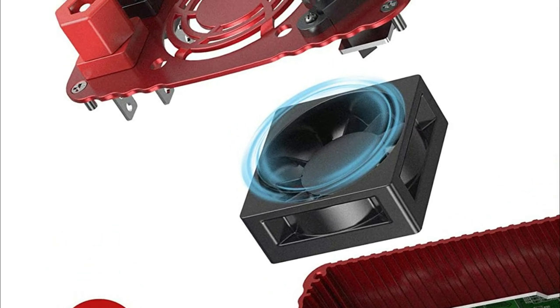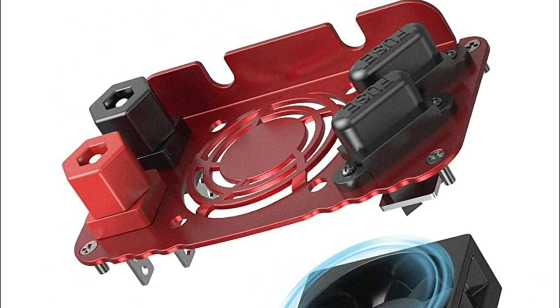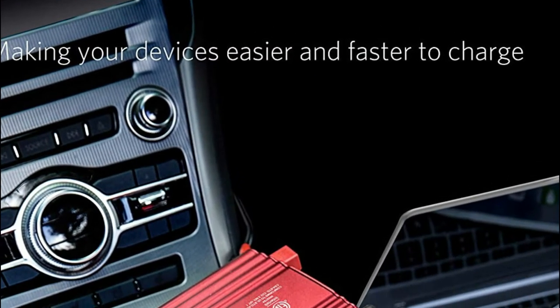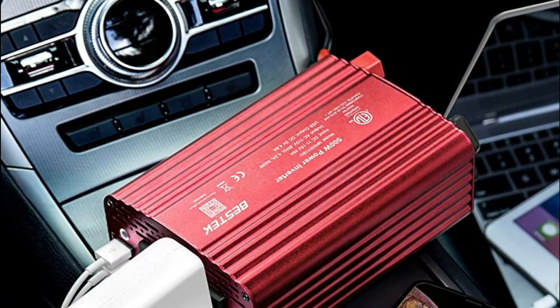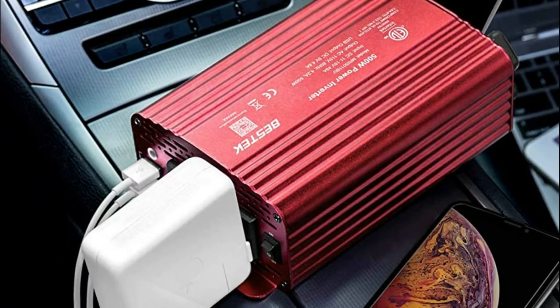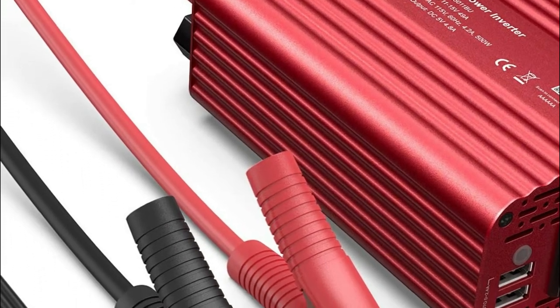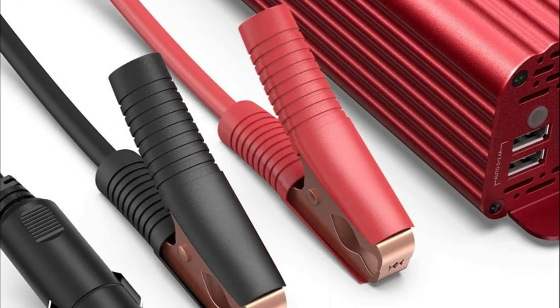The 500W DC-AC Power Inverter comes with two USB charger ports and has been built for laptops from all major brands, as well as digital portables like video camcorders, digital cameras, iPads, iPods, cell phones, PSPs, DVD players, and more. The inverter's shell is composed of aluminum alloy that is solid and durable and can endure all types of environmental hazards, protecting its internal parts.